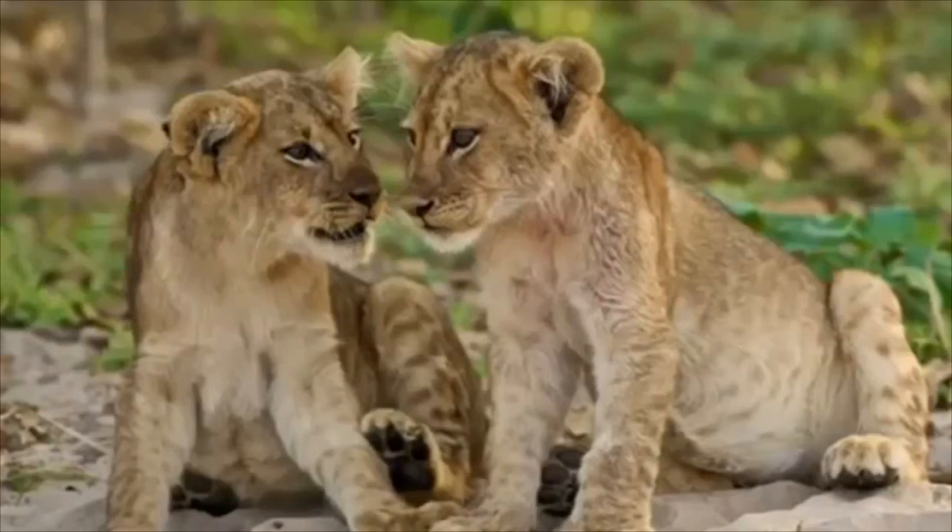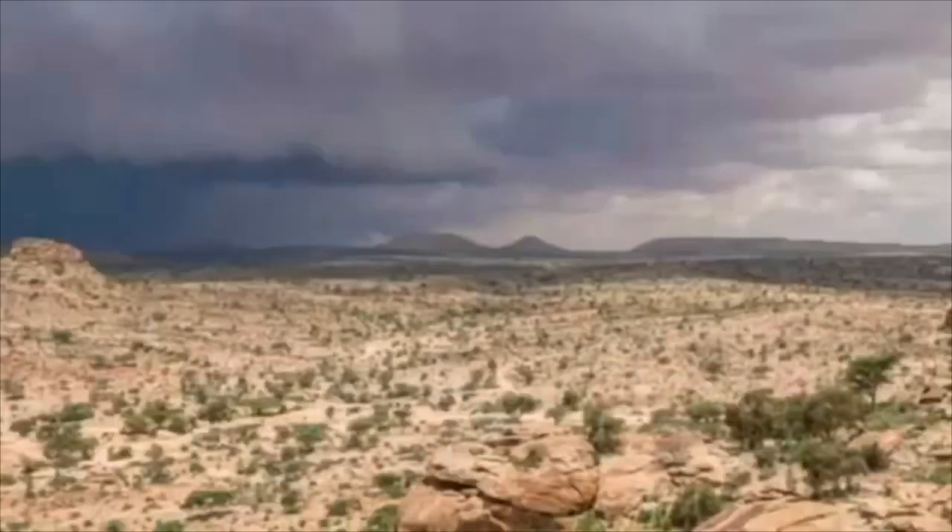Biogiri Hot Springs. Hidden deep in the mountains of Gakan Laibax, near Berbera City, is Biogiri Hot Springs — a popular medicinal and recreational site for residents and non-residents alike.